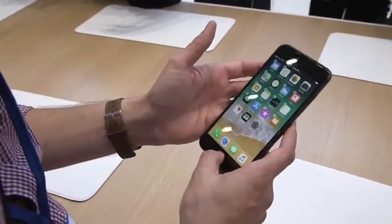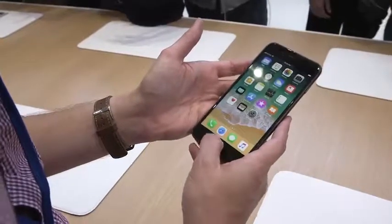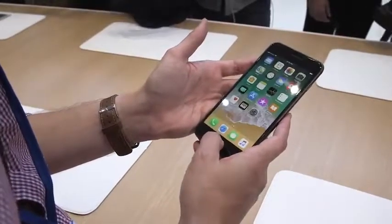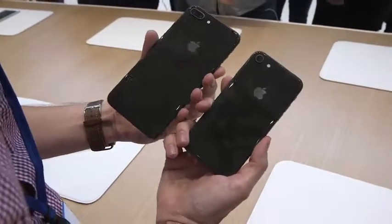Otherwise, everything else is pretty much like the iPhone 7 that you know. It still has Touch ID, unlike the iPhone X. It still uses that force touch thing, so it's not a physical button. On the back are two 12 megapixel cameras, and then the regular iPhone 8 just has one.